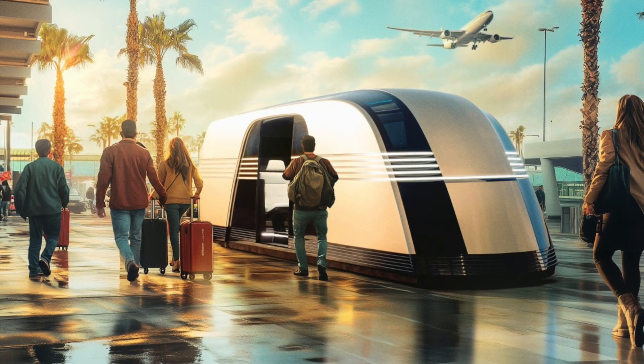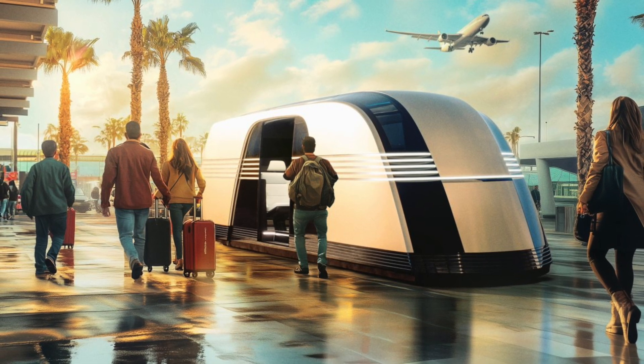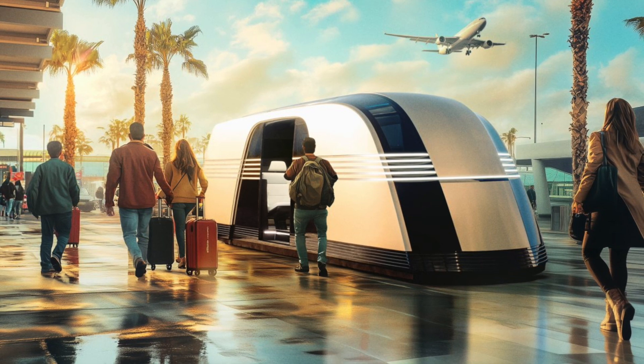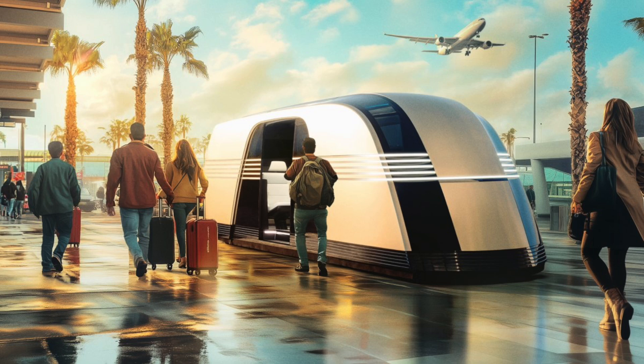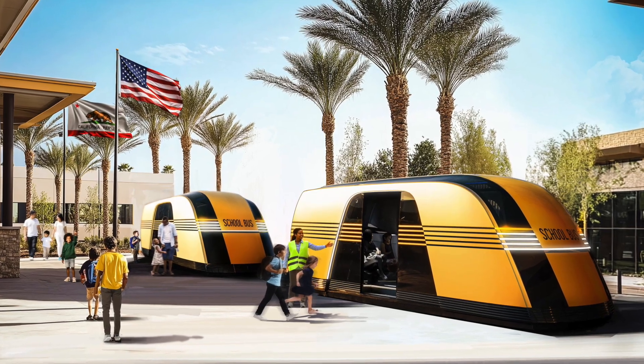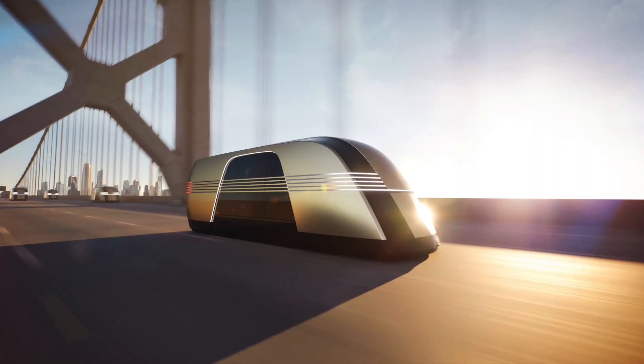But it's more than just a pretty face. This thing is huge — they're saying it can fit up to 20 passengers. Can you imagine that many people piling into this thing? That's getting close to the capacity of some city buses. Think about the implications for public transportation, especially in urban areas looking for greener, more efficient solutions. And don't forget: no driver, no steering wheel, no pedals. It's all autonomous.